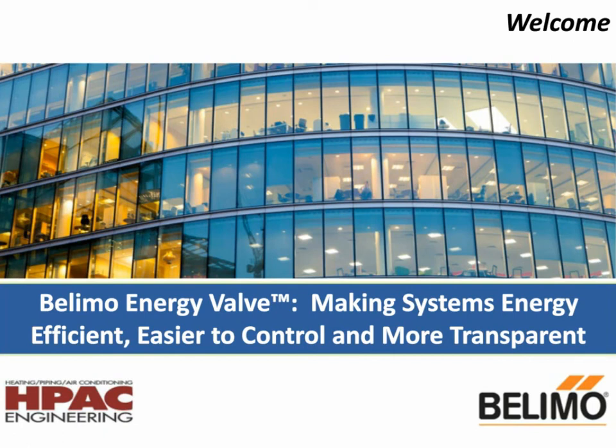Greetings. Welcome to Belimo Energy Valve — making systems energy efficient, easier to control, and more transparent. Presented by HPAC Engineering Magazine and sponsored by Belimo. I'm Scott Arnold, Executive Editor of HPAC Engineering.